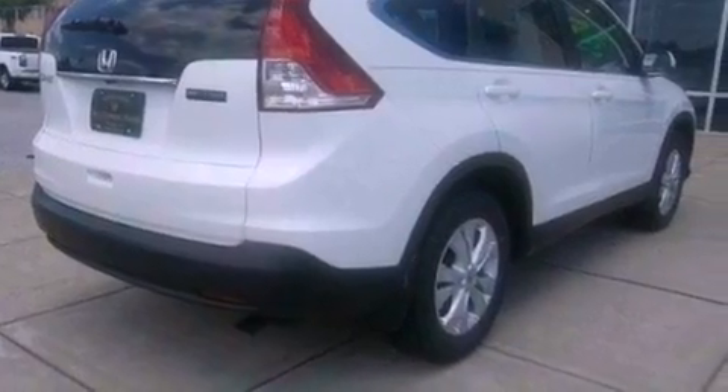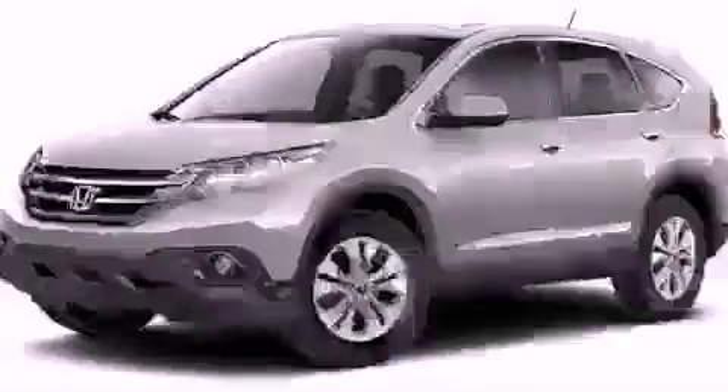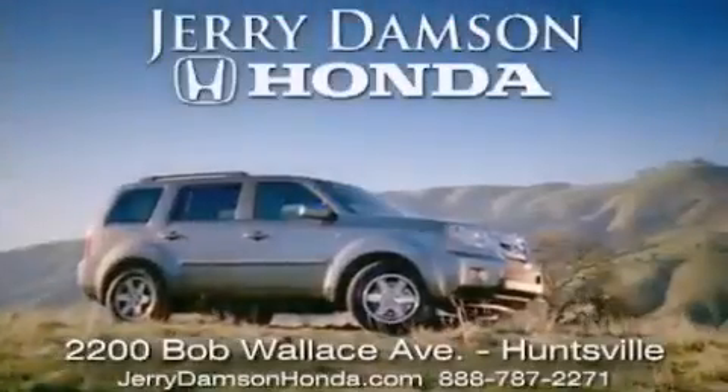This vehicle is sure to sell fast. Call and arrange your test drive today. Jerry Dempsey Honda in Huntsville,